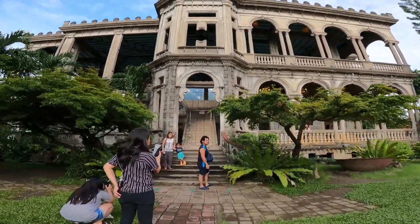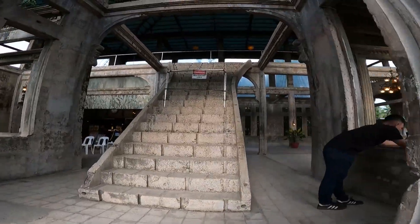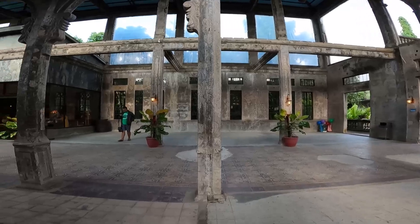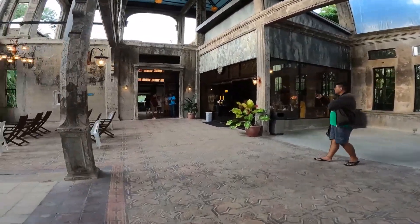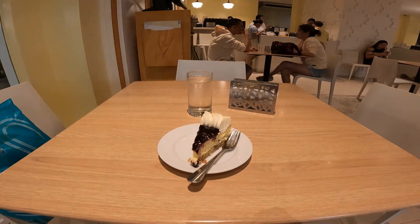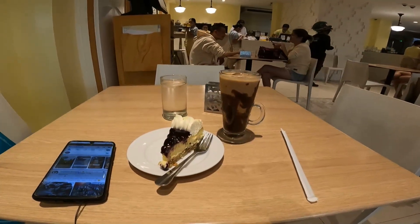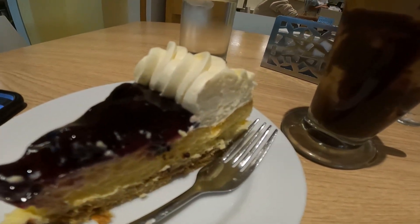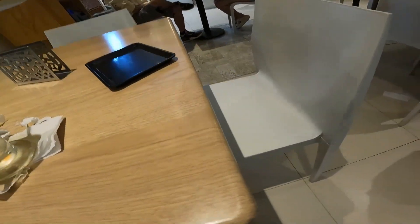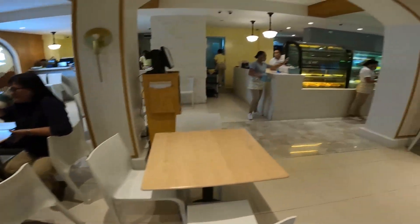Well-maintained siya, malinis. Yung next location na pinuntuhan ko is Kalea Pastries and Coffee. This is located in Balay Kinse, 15th Street, Bacolod City. This is one of the best bake shops in Bacolod City — sabi nila parang siyang Conti's sa Manila, or Goldilocks or Red Ribbon. Tinry ko. I ordered blueberry cheesecake and a cold chocolate drink. Ang ganda rin sa loob.